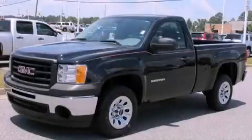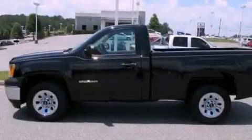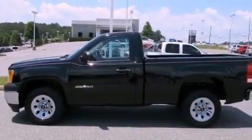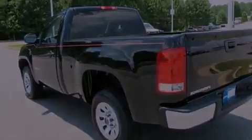This is a certified pre-owned 2011 GMC Sierra 1500. It has the power to move what you need and the look too. It features a 4.3-liter 6-cylinder engine and a 4-speed automatic transmission.